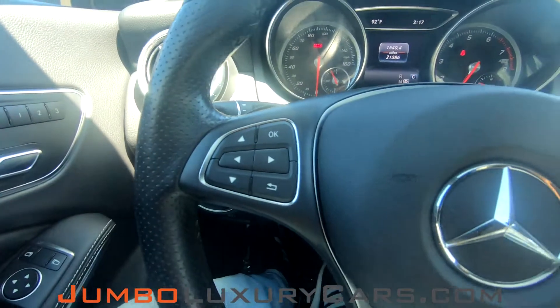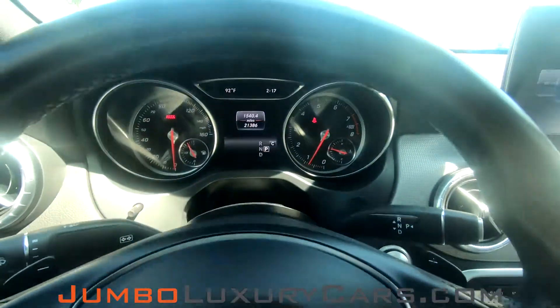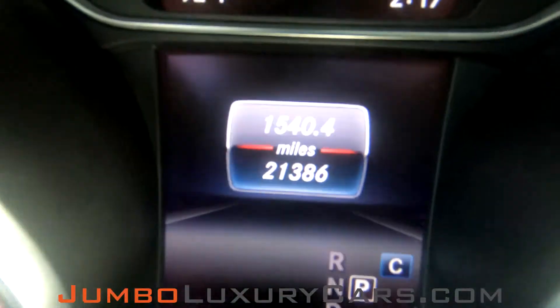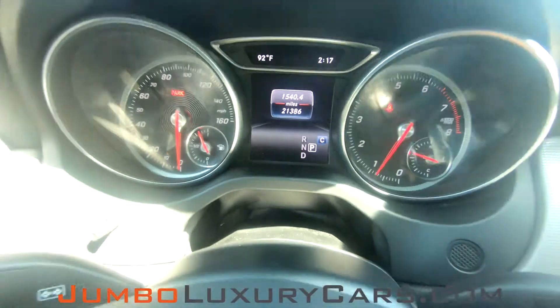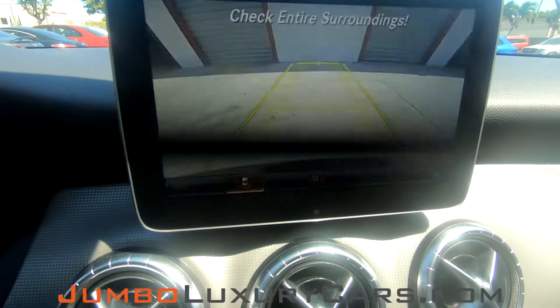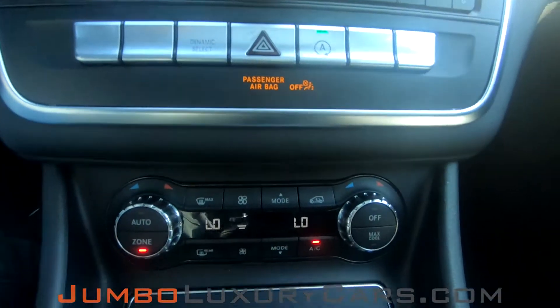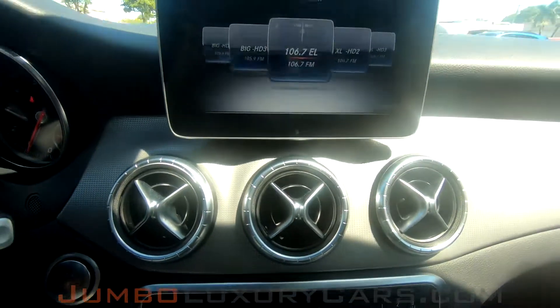Now, let's continue with the interior. Steering wheel is in excellent condition. Here's a close-up of the mileage. This vehicle comes equipped with a backup camera. All media buttons and AC buttons are in excellent condition. Overall, the interior is in excellent condition.